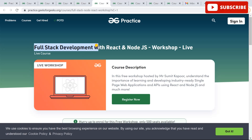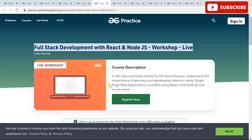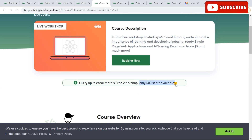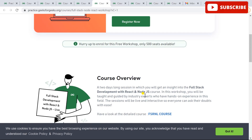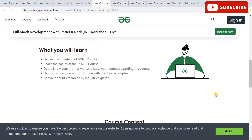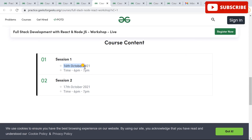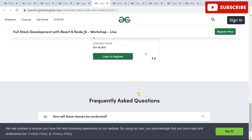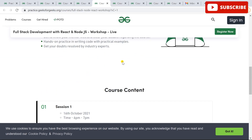The next is the Full-Stack Development Workshop, which is very important as there are many job openings in full-stack development nowadays. If you want to make a career in full-stack development with React and Node.js, you must attend this two-day session. You will be guided by industry experts with hands-on experience. The workshop runs on 16th and 17th October from 6 PM to 7 PM. It's free, but there are only 500 seats, so register quickly.